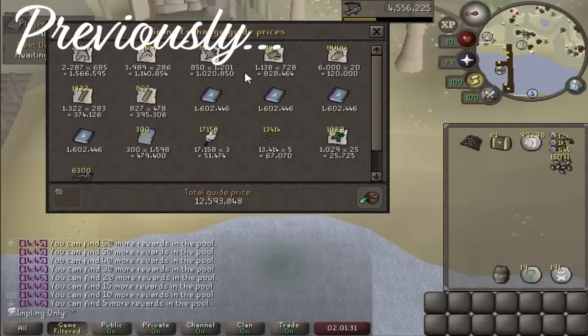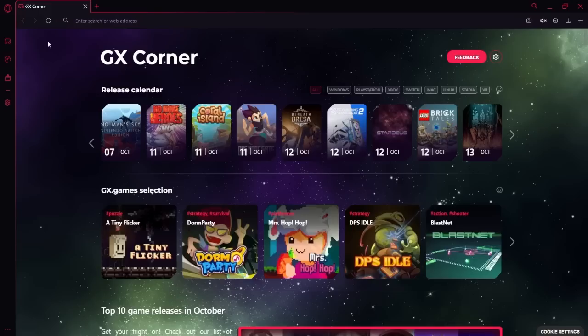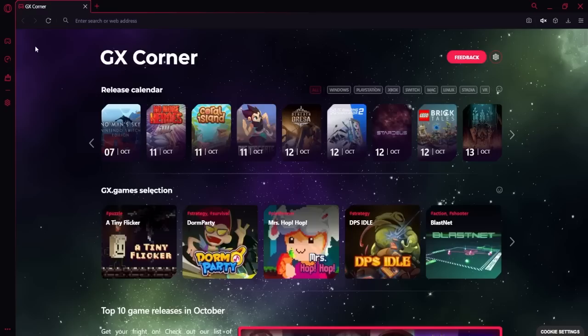Welcome back to episode 36. Last episode we collected 1250 Tempoross points, got 4 tons of water, and finally managed to get 91 cooking.